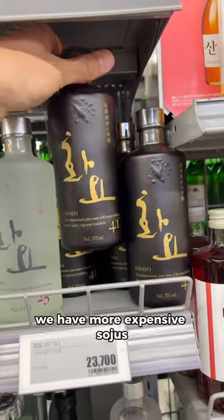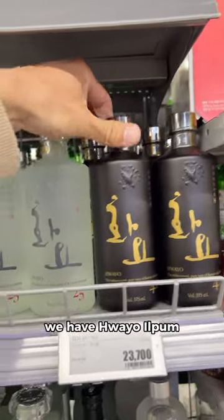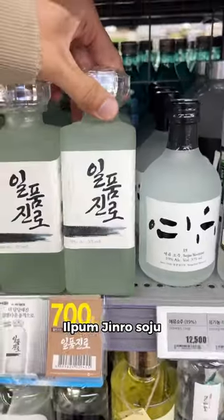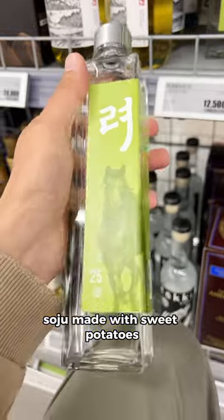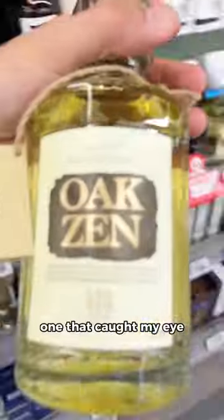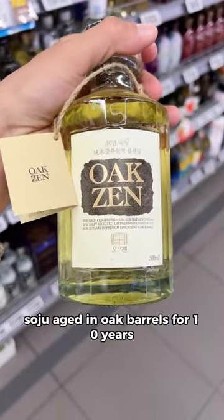Moving along, we have the more expensive sojus. These are generally made with actual rice. We have Hwayo, Ilpum Andong Soju, Ilpum Jinro Soju, Soju Yeoyu, Edo Soju, Toki Soju — which is a personal favorite — soju made with sweet potatoes, and then finally the one that caught my eye: soju aged in oak barrels for 10 years.